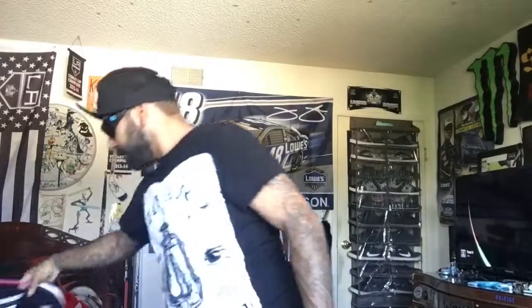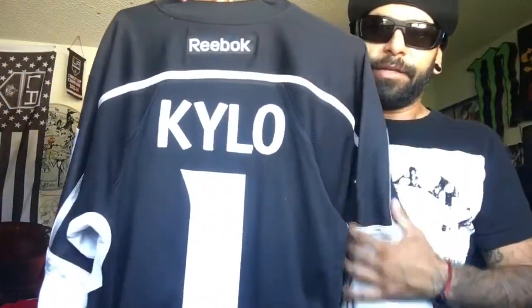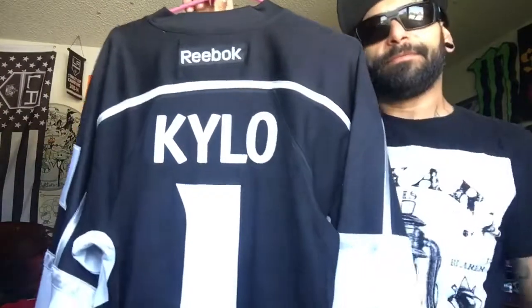Also if you're gonna do a home you gotta have a custom — got the First Order patch on there with the number one for First Order, and Kylo — the shit, hell yeah.